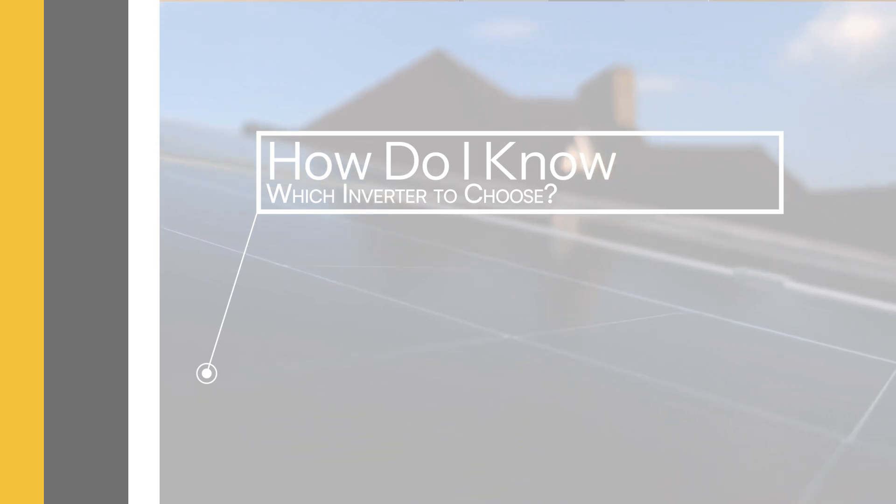Not sure which kind of inverter to choose? Check out our previous video linked in the description, 'Choosing the Right Inverter for Your Energy Needs,' where we walk you through an in-depth comparison to help you understand what each system can do. If you still have questions, feel free to give us a call and a member of our design team or sales team will be happy to guide you through your specific system requirements.